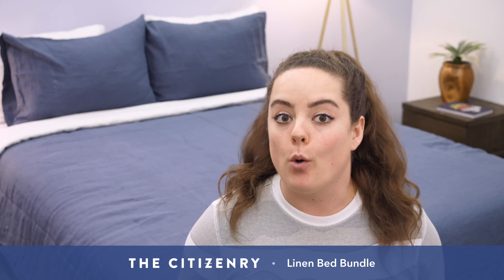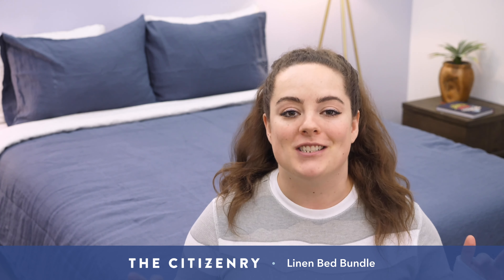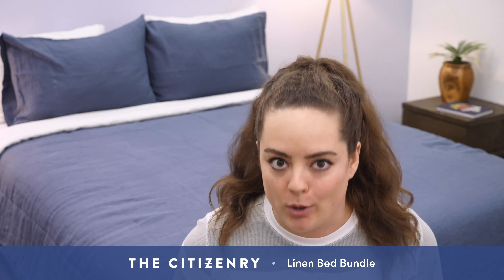Keep in mind that if you want to know more about how this linen compares to other linen I've tested, just head on over to sleepopolis.com, click Sleep Accessories. You'll see Best Linen Sheets — I'll show you all my personal favorites.